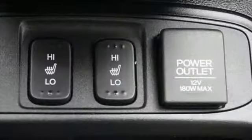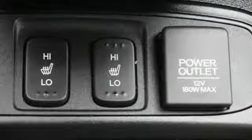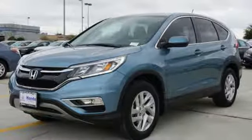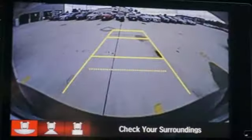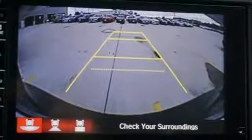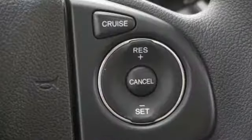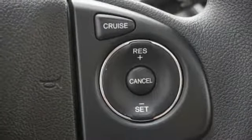Bluetooth wireless audio streaming, smart entry key, front heated bucket seats, Bluetooth hands-free link, manual tilting steering column, continuously variable automatic transmission, express open and close sliding and tilting sunroof, gas pressurized shocks, and an in-line four-cylinder engine.